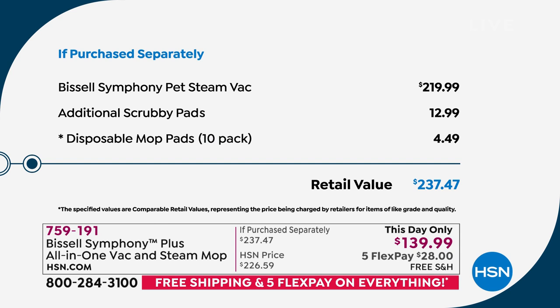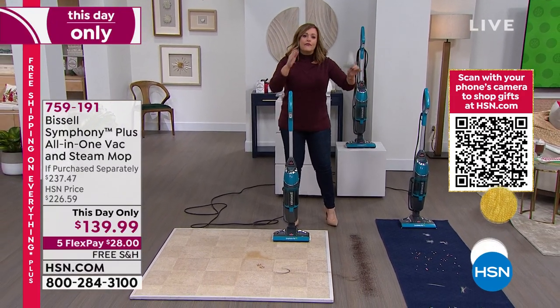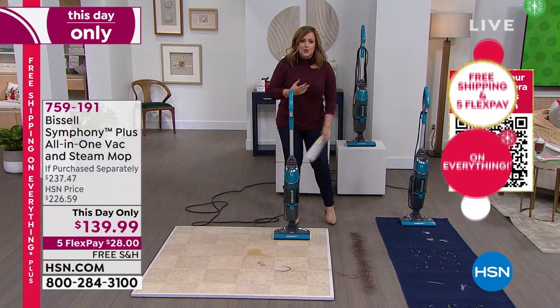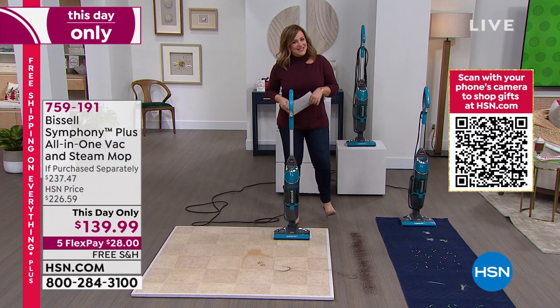If you were to buy this same Symphony, say yes tonight — we're giving you so much more than you get anywhere else. Remember, in 10 pounds you could be doing your whole house instead of first sweeping, then vacuuming, then mopping with a bucket. You're doing them at the same time — it's like taking half the time, so you can now do the things you really want to do this holiday season.